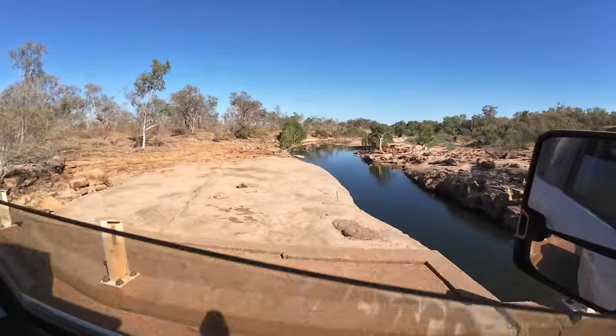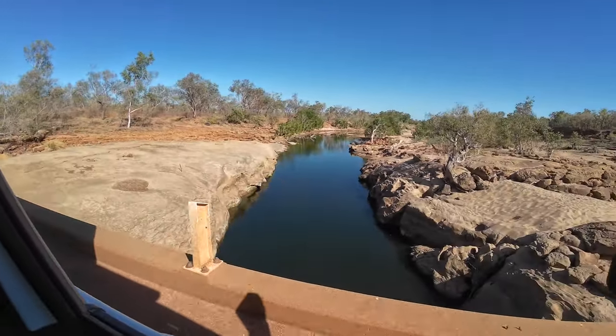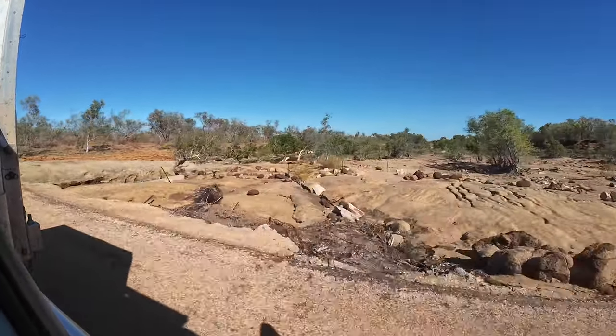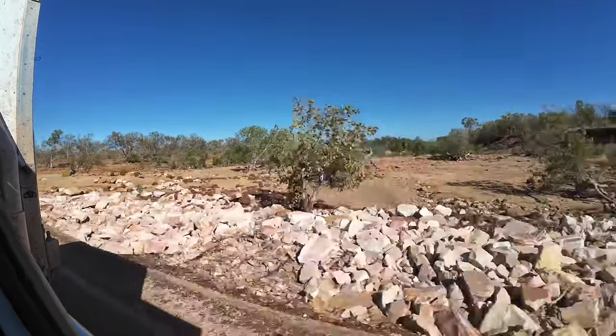What were our casualties yesterday? One bag of water burst. Other than that, we survived quite well. This is the Leonard River - you may remember we camped just there on our first night on the Gibb River Road, so two nights ago.